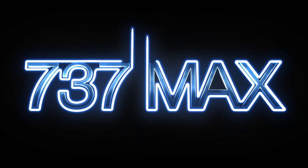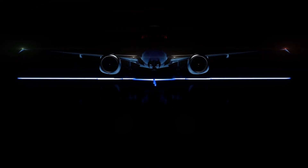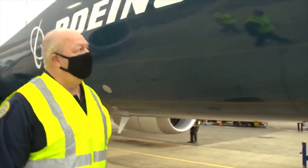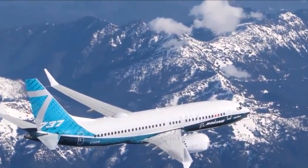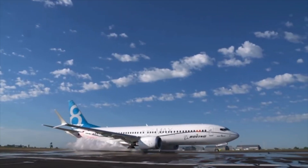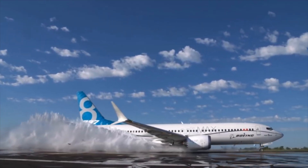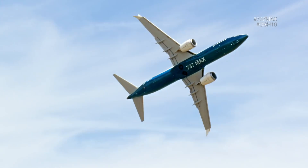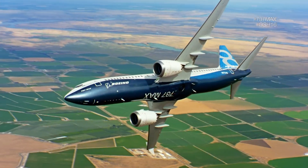So, is the MAX a worthy successor to the NG? All in all, while the MAX may not have gotten off to the best start, with the extensive scrutiny applied to ensuring the safest possible return to service, the MAX would certainly live up to — if not exceed — the safety and reliability standards of previous 737s, while outperforming its predecessor and becoming the ultimate 737.